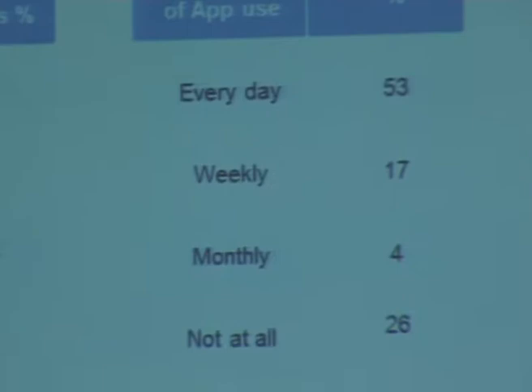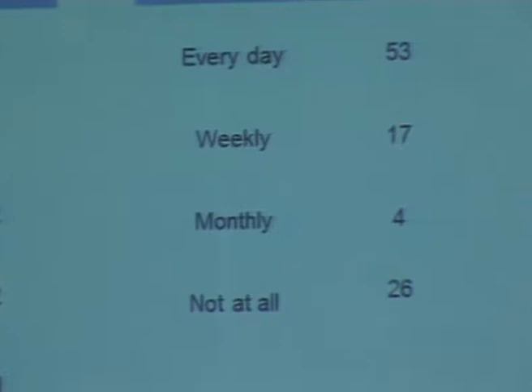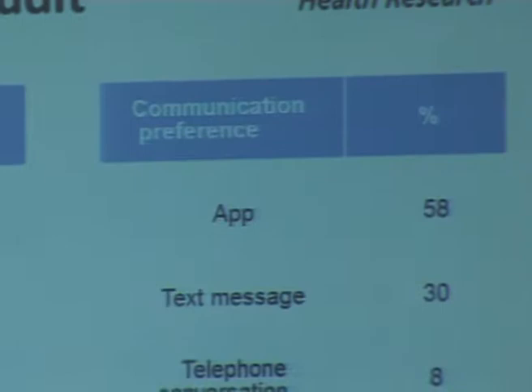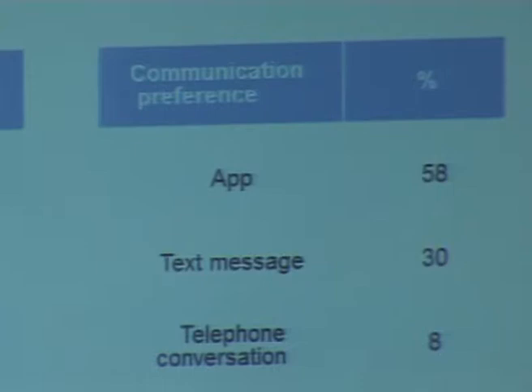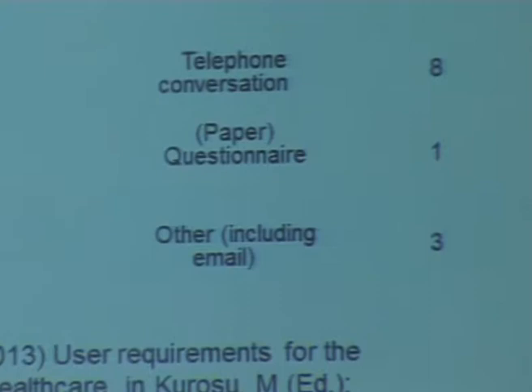Looking at communication preference for this particular study — we were careful to say this was just to get an indication. Apps came out highest, but text messages were still significantly high. A telephone conversation was preferred by 8% of respondents. One person — out of 71 in the study — still preferred paper. We didn't ask specifically about email because we weren't intending to use it, but others raised it — around 3% mentioned email. So we learnt quite a bit from doing that early audit, and it didn't take a lot to do.